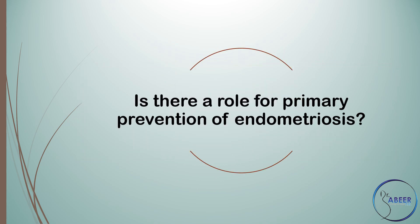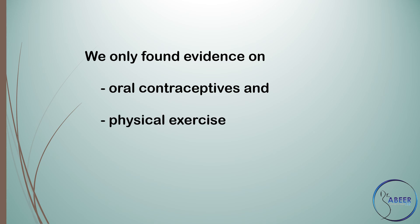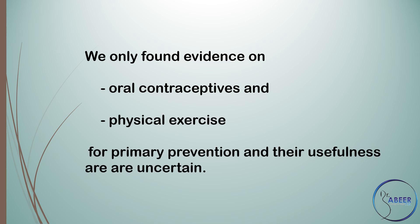Primary prevention of endometriosis. Is there a role for primary prevention of endometriosis? Evidence was found only on oral contraceptives and physical exercise for primary prevention, and their usefulness remains uncertain.